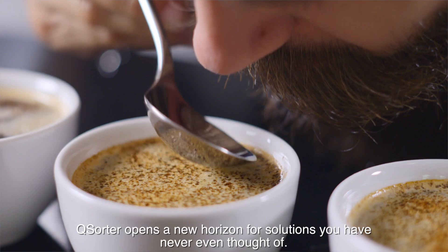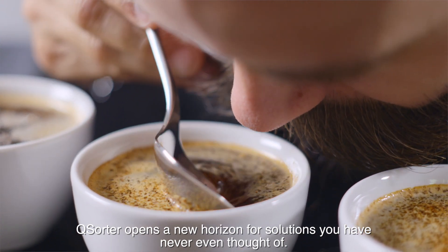Q-Sorter opens a new horizon for solutions you have never even thought of.